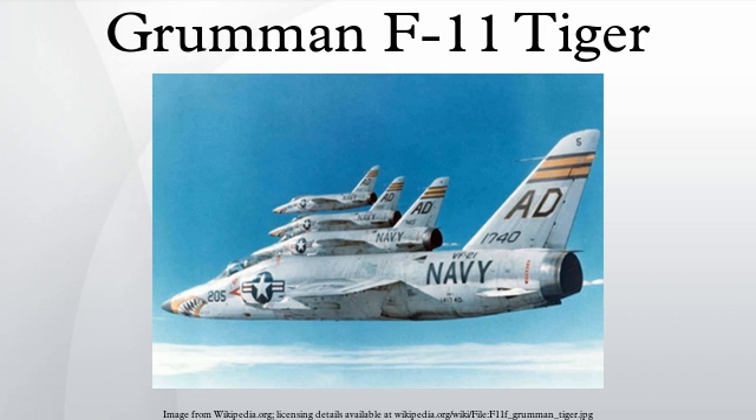External links include: US Navy BUNO 141811 on display at Combat Air Museum; artifacts from Blue Angels F-11 crash found 50 years later; and the US Navy Standard Aircraft Characteristics pamphlet for the F-11A Tiger.